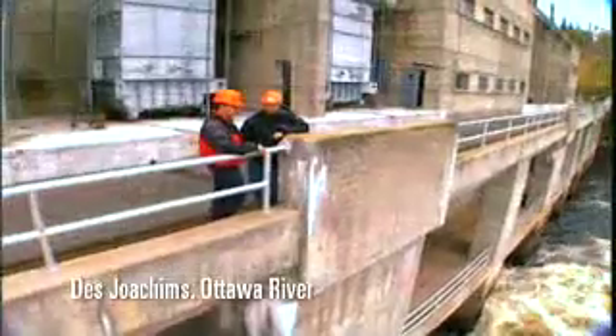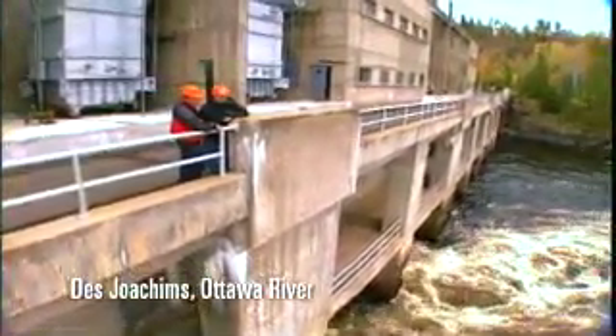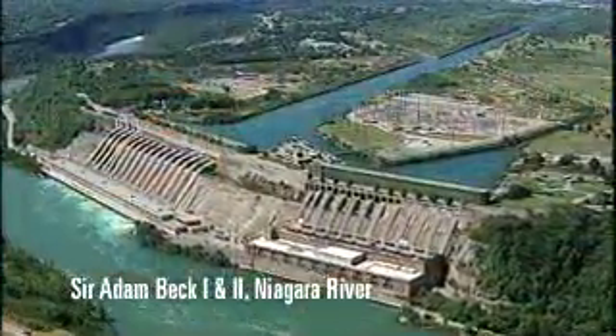Harnessing that power is what hydroelectric stations have been designed to do for over 100 years in Ontario. In essence, they are factories that convert the energy of falling water into the flow of electrons, or what is commonly called electricity — the electricity that powers the province.